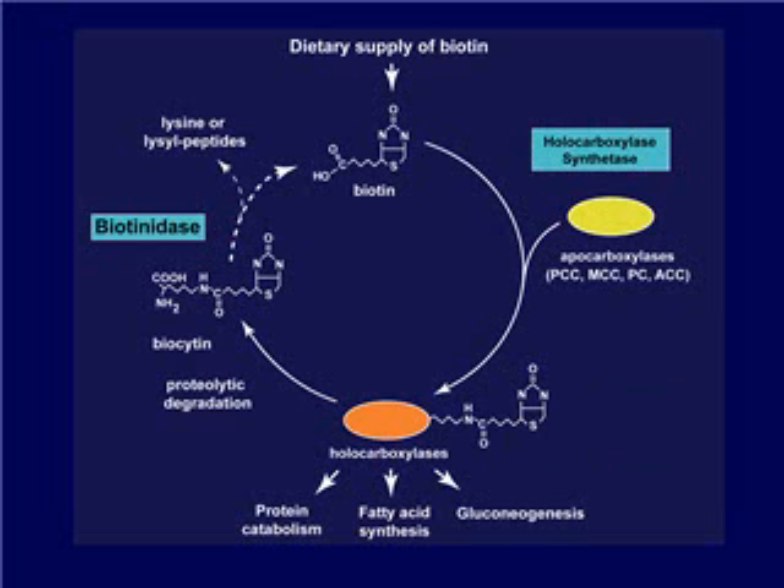Biotin, however, must be recycled by proteolytic degradation, which first produces a substance called biocytin. Biocytin is made up of a biotin molecule covalently bound to the amino acid lysine. Biotinidase is the only enzyme that is able to cleave lysine from biocytin to produce free biotin, which can then be recycled.